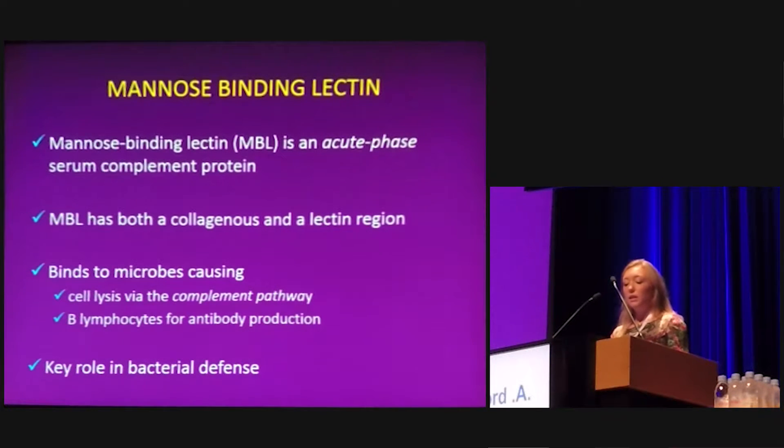Mannose-binding lectin is an acute-phase serum complement protein produced by the liver. It has both a collagenous and a lectin region. It binds to microbes and either causes cell lysis via the complement pathway or presents bacteria to B lymphocytes and stimulates antibody production. It therefore has a key role in antibacterial defence.